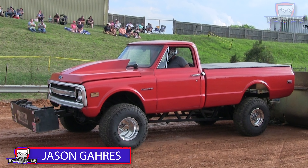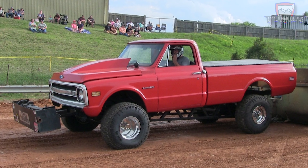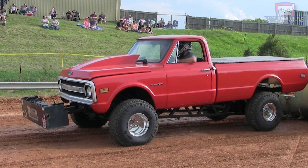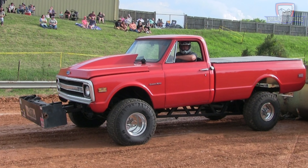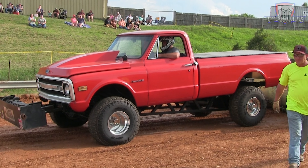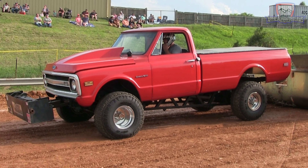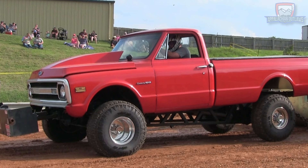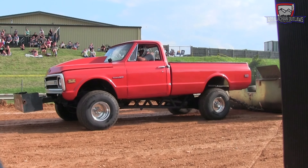He's the leader in the class and the 2022 points champion. This is Jason Garris. He drives a 1970 Chevy. Been pulling this truck in the small block class for over 15 years now. Tons of pulling experience. The chain is tight. Let's see if he's going to keep the mark to beat here or turn it down and come back at the end.